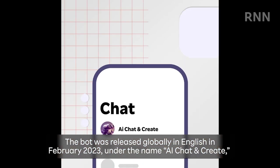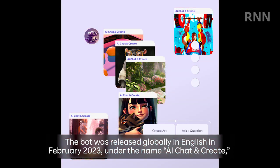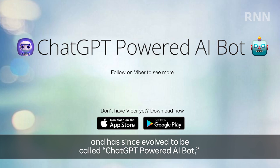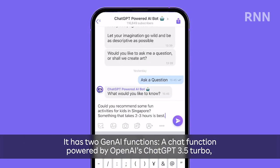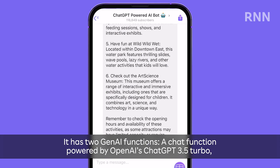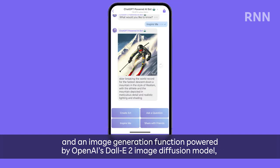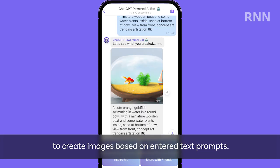The bot was released globally in English in February 2023 under the name AI Chat and Create, and has since evolved to be called ChatGPT Powered AI Bot, with a Japanese language version, Viber AI Chat, also available since May. It has two Gen AI functions: a chat function powered by OpenAI's ChatGPT 3.5 Turbo to have a conversation about anything you'd like, and an image generation function powered by OpenAI's DALL-E 2 image diffusion model to create images based on entered text prompts.